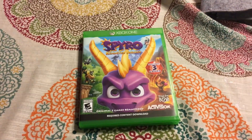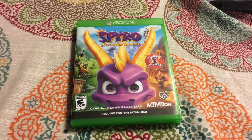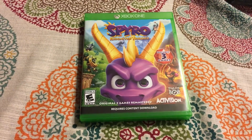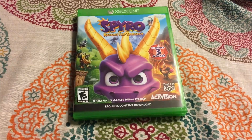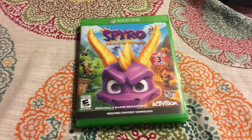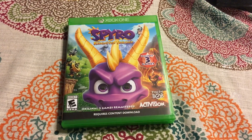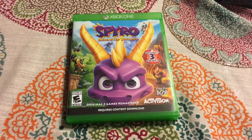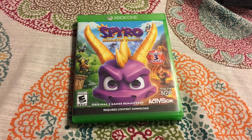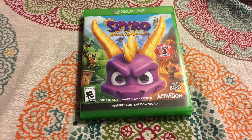There you go guys — Spyro Reignited Trilogy unboxing for Xbox One. What do you guys think about this game? Have you played it yet? Are you planning on getting it? What are your memories of Spyro the Dragon? What is your favorite video game character memory, period? I'd love to hear it in the comments. As always, thank you so much for watching. If you're new to the channel, go ahead and hit that subscribe button. This is jigsaw0097 — I will talk to you all later.